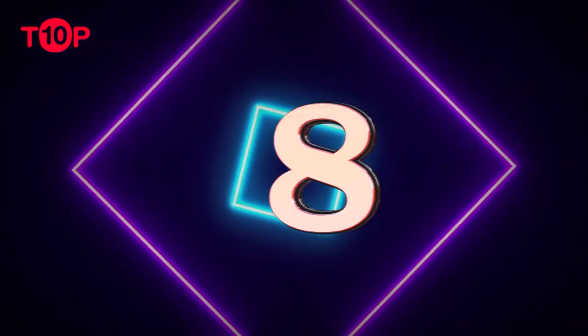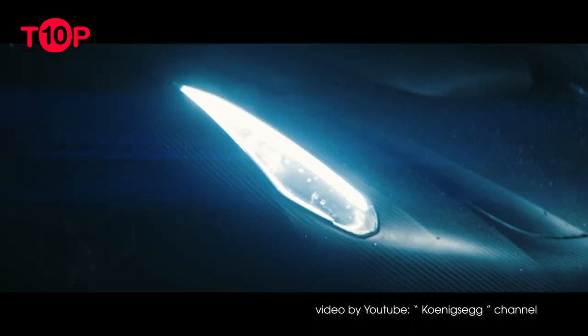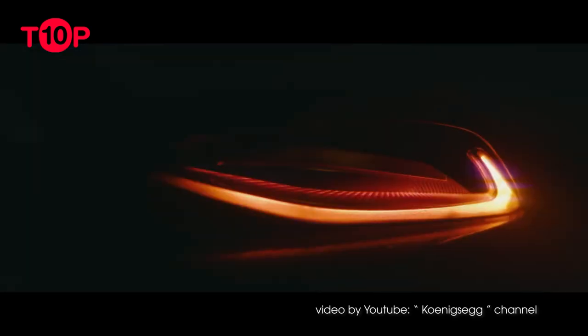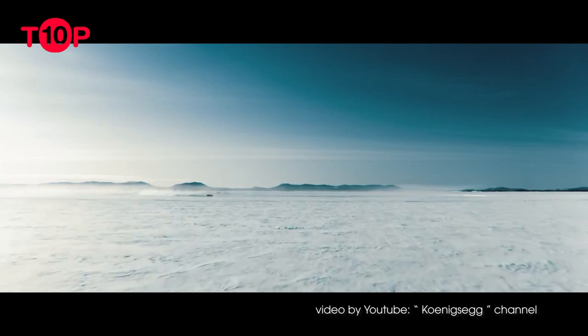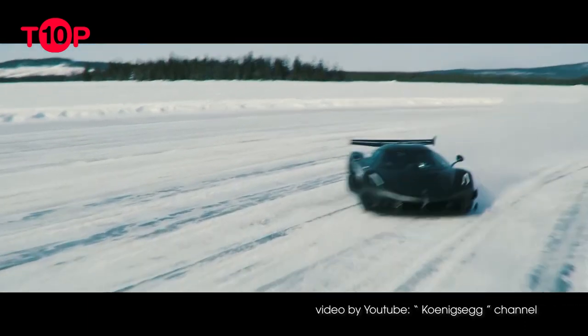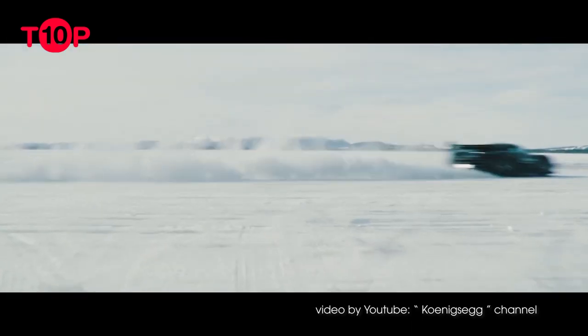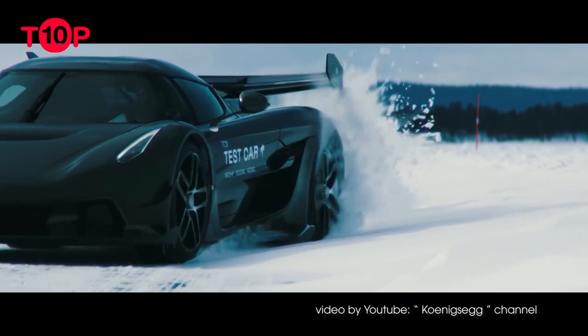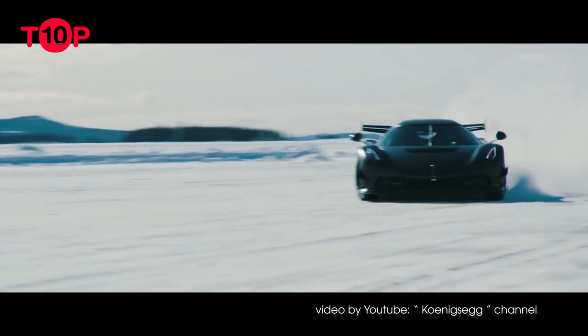Number 8: Koenigsegg Jesko. Like Gordon Murray, Swedish inventor Christian von Koenigsegg will go down in history as one of the greatest automotive engineers. Among the latest models from the Swedish carmaker is the Jesko, named after Christian's father. The Jesko is the final expression of the brand's pursuit of record speeds. There are two versions: Attack, focused on downforce, and Absolute, focused on top speed.